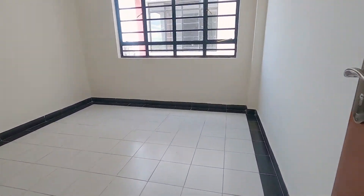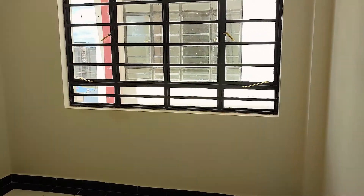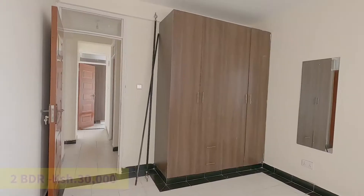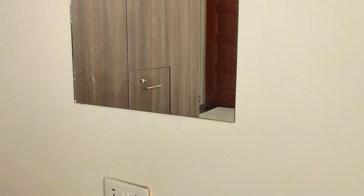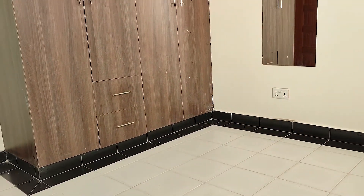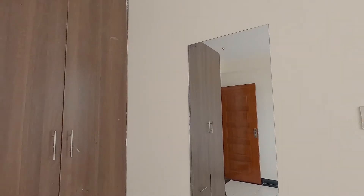And lastly, to the second bedroom, which is very spacious with enough natural light getting in and can fit a 6x6 bed comfortably. It also has well-fitted and spacious wall cabinets for storage.